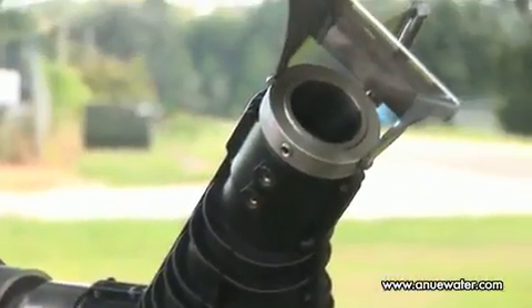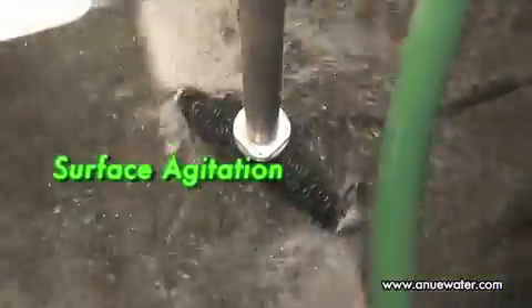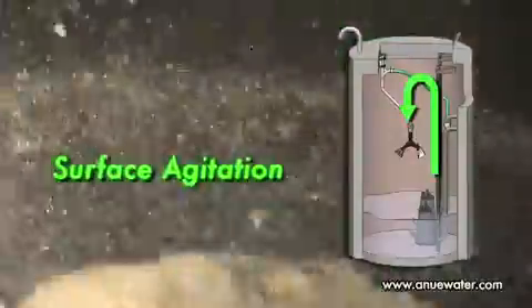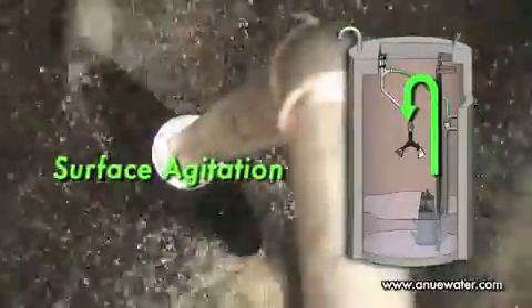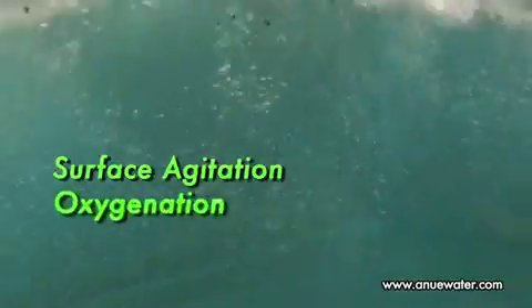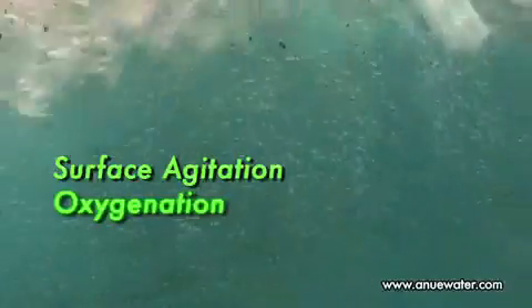The ANEW systems provide three interrelated actions to produce their benefits. First, surface agitation: the systems return a fractional stream of flow back to the well and prevent the formation of biofilms and FOG by creating surface turbulence. Second, oxygenation: recycled wastewater is aerated, increasing dissolved oxygen up to 800% and substantially improving aerobic activity.